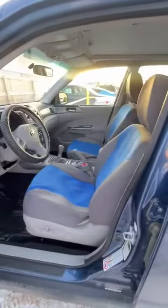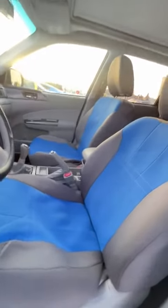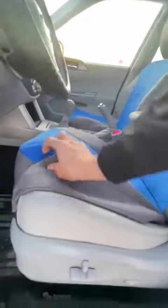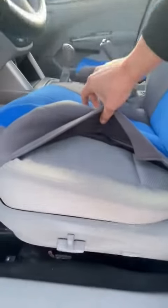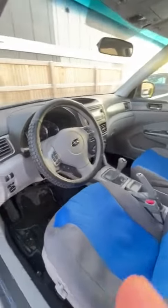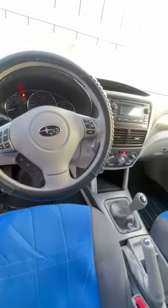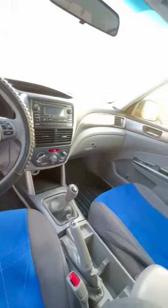Taking a look at the inside, it has had seat covers the entire life of the car. There are absolutely no stains or anything in the seats — they are in mint condition. You're going to have power locks, windows, power driver seat, Bluetooth, and cruise control. It comes very, very well equipped.